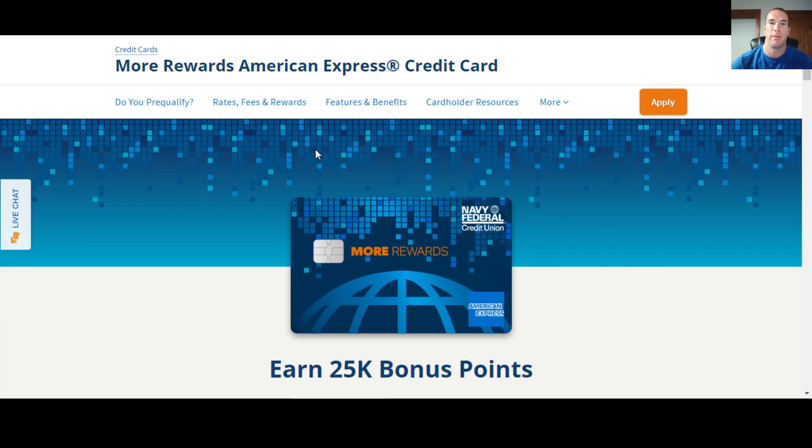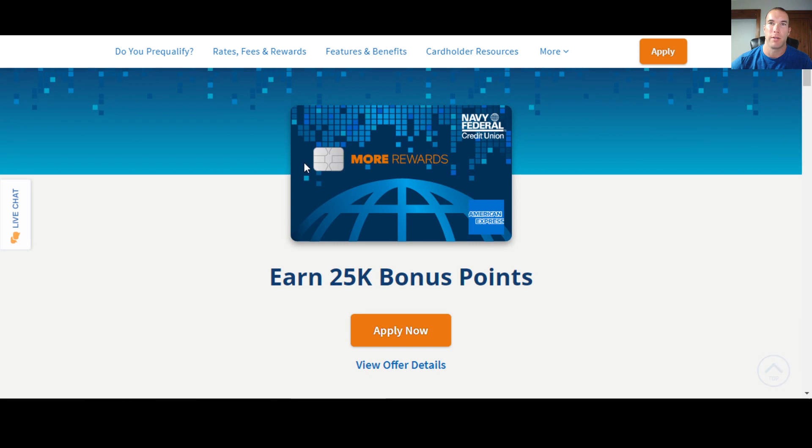We're going to talk about the benefits, the bonuses, and things like that this card is offering. We'll also talk about some of the other features, and then generally some things you need to know for all of Navy Federal's credit cards and things to keep in mind when you're trying to establish a relationship with Navy Federal.